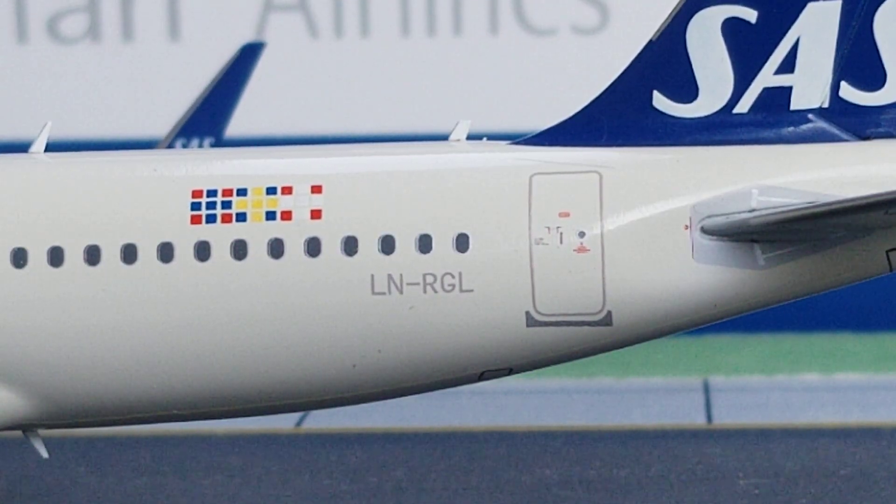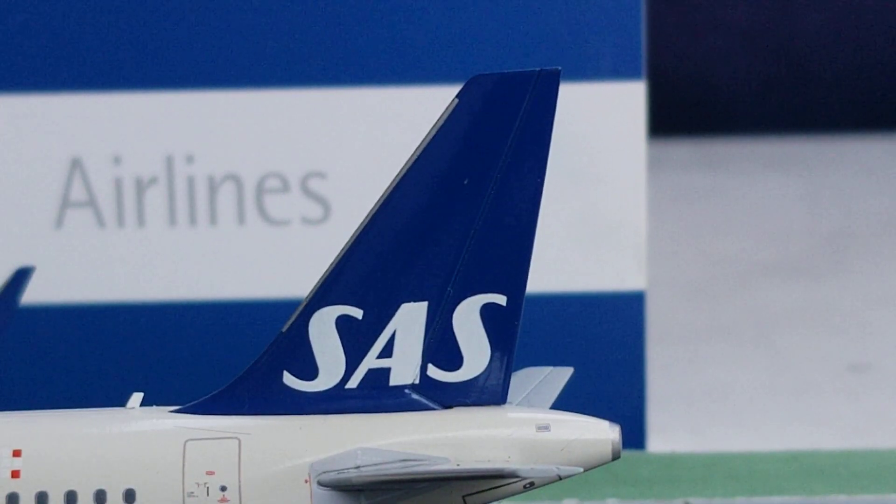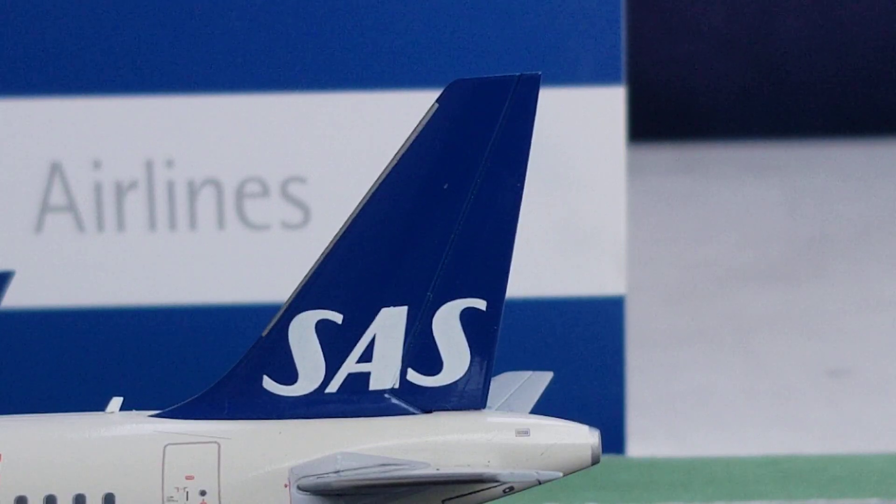At the back of the aircraft on the port side, you see the three flag decals: blue and red for Norway, yellow and blue for Sweden, and white and red for Denmark. Underneath the windows near the L4 door is the registration number LN-RGL. This aircraft is the first of 71 Airbus A320neos to enter the SAS fleet; its first test flight was on October 10th, 2016, and it was delivered to SAS on October 20th, 2016. You also see the blue painted tail fin with the SAS logo.